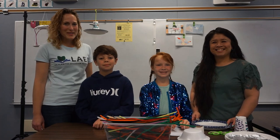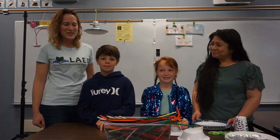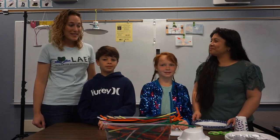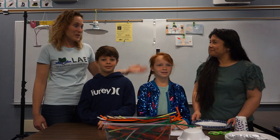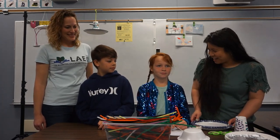We've got some Los Al kids here to build some birdhouses. This is Andrew — he's a third grader in Los Al — and Annika, who's a second grader in Los Al. We're ready to start building. Take it away, Mrs. B.